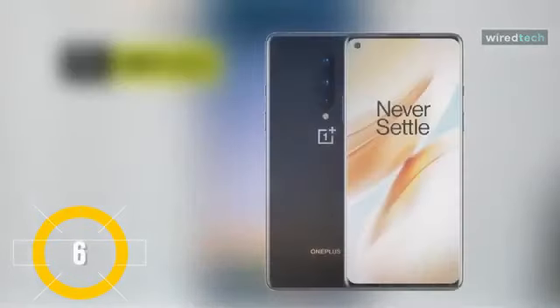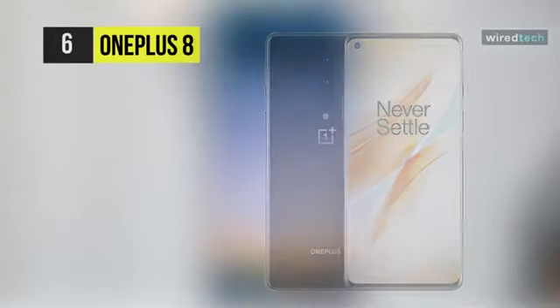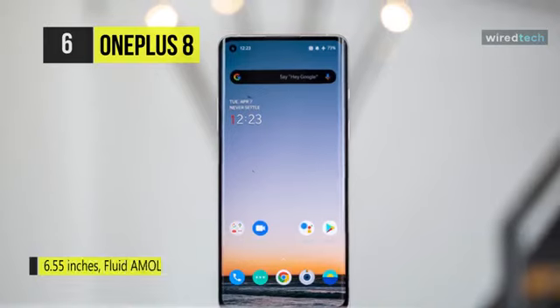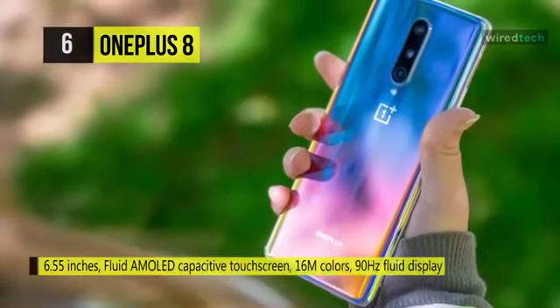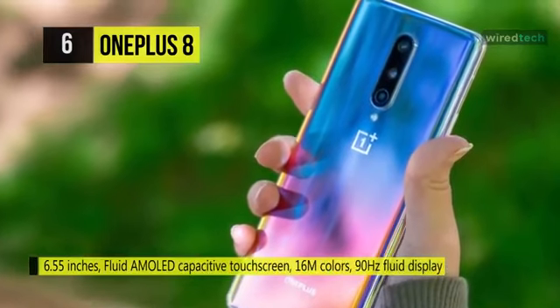Let's begin our list with the OnePlus 8. This smartphone has a 6.55-inch AMOLED panel with sloping sides, a wide color gamut, and a hole punch cutout in the upper left corner. The 90Hz refresh rate makes usage in general feel fluid and snappy.